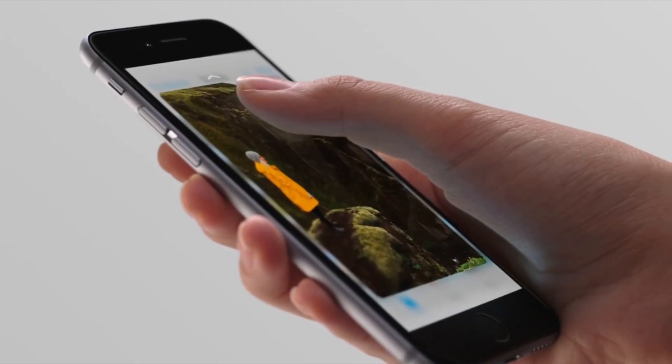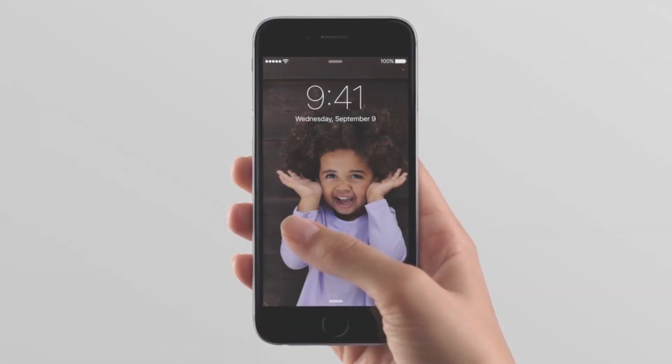The iPhone 6S Plus does come with a number of pretty exciting upgrades. For instance, it features the new Apple A9 CPU, better cameras on the front and back, and of course the all-new 3D Touch display.